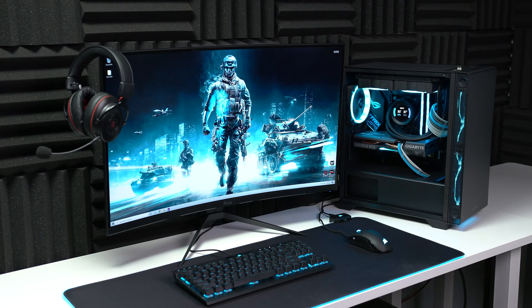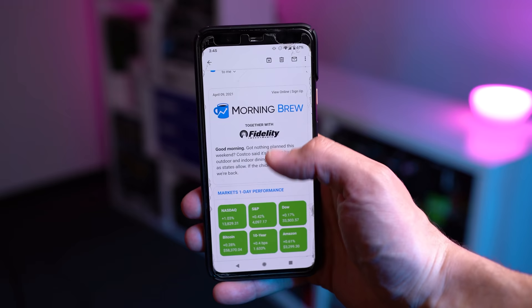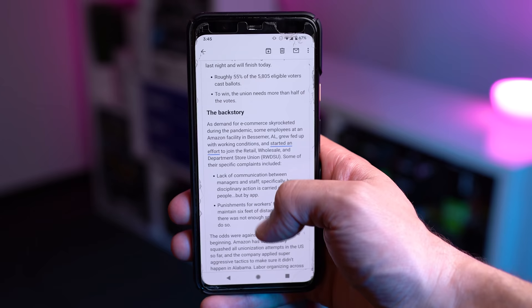Before we get into all that though, we gotta quickly hear a word from today's sponsor. Today's sponsor is a daily newsletter called Morning Brew and I'm actually really excited to pitch it to you guys because I genuinely use this product literally every single day. Morning Brew is super easy to sign up — it takes less than 15 seconds to subscribe and there's absolutely no reason not to subscribe if you want to stay up to date on the latest news in business, finance, and tech.